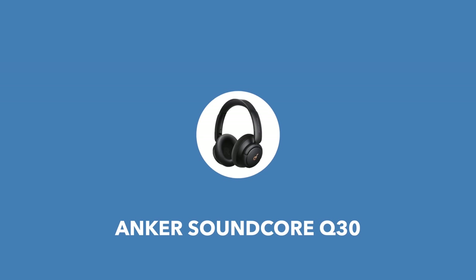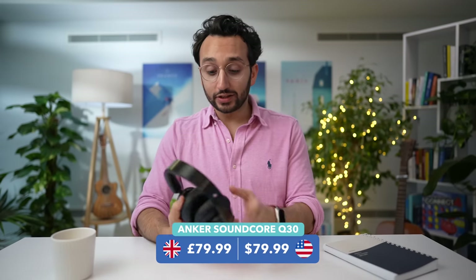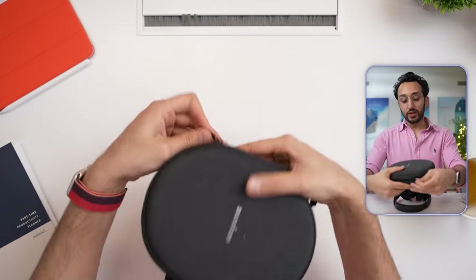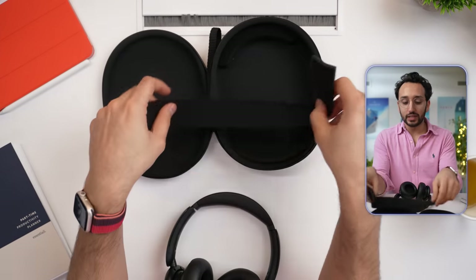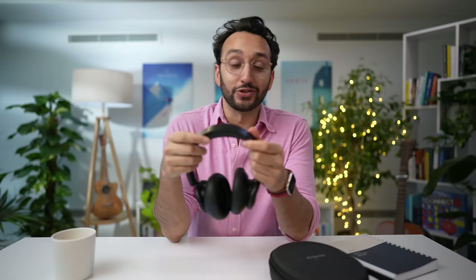We start with the cheapest: the Anker Soundcore Q30s, which retail for about $100. If you're on a budget, these are actually a really good option and probably the best value for money in the noise-canceling wireless headphone market. Their design is a little plasticky and flimsy, and they come with a Soundcore case with cheap-looking foam inside. In terms of looks, they got the lowest rating from our team, with an average of 1.5 stars. But in terms of fit and comfort, they're actually pretty reasonable, with most rating them a three or four, for an average of 3.5 stars.